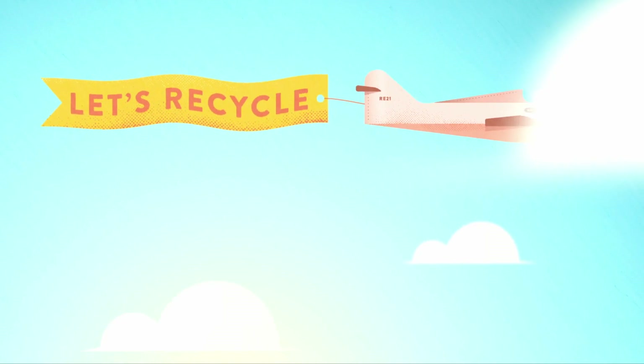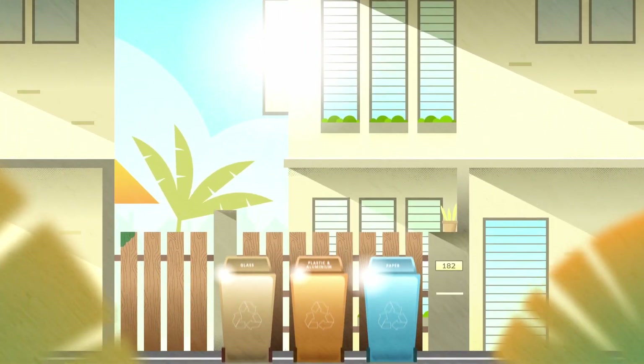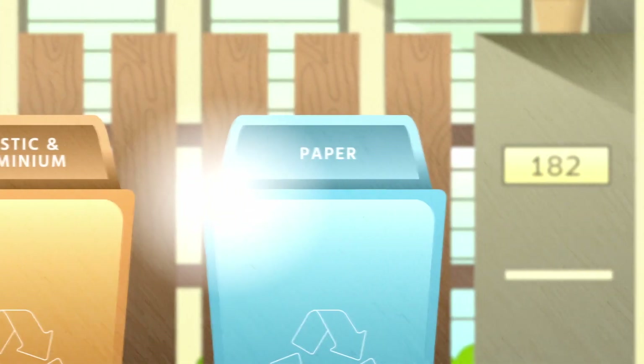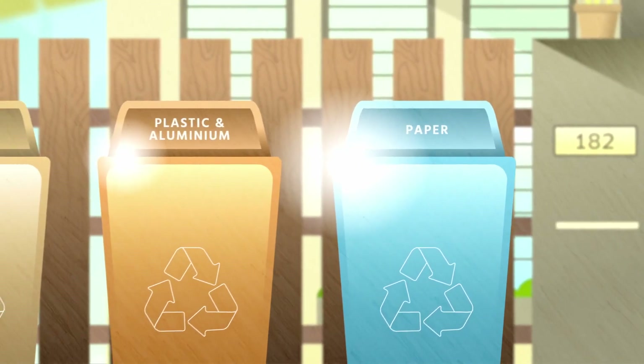Once you've established which items can be recycled, it's time to separate them into three different bins: glass, plastic and aluminium, and paper. These three types of bins are the most common ones found in Malaysia.